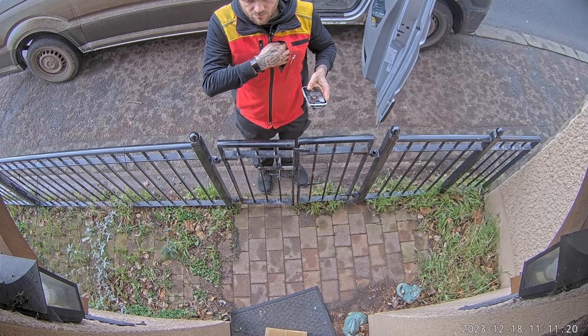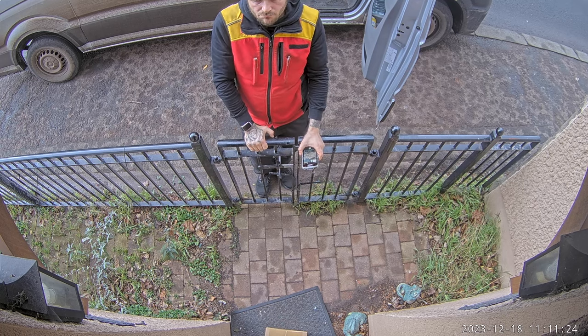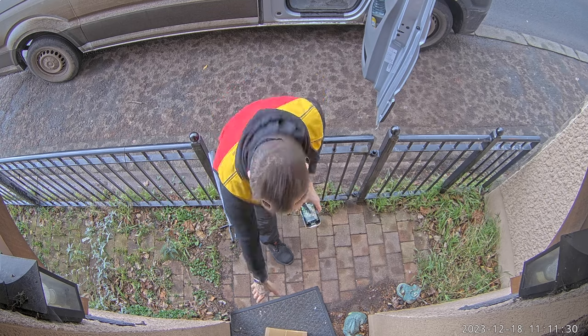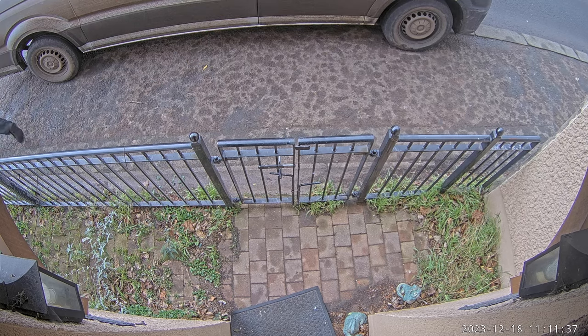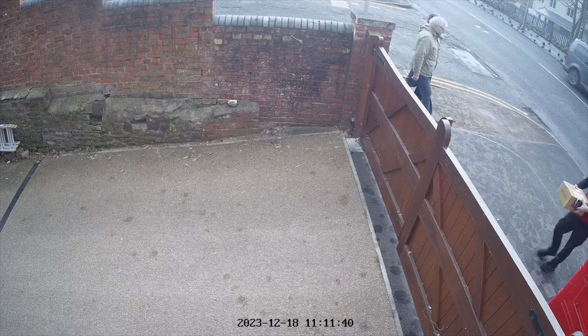I did this weeks ago — this is the first time we've not been in when a parcel arrived. It's interesting how long it takes the delivery guy to actually read the sign, but he does read it, he does understand it, and looks a bit puzzled. He picks up the parcel and takes it to the gate, which is exactly the intended behavior.